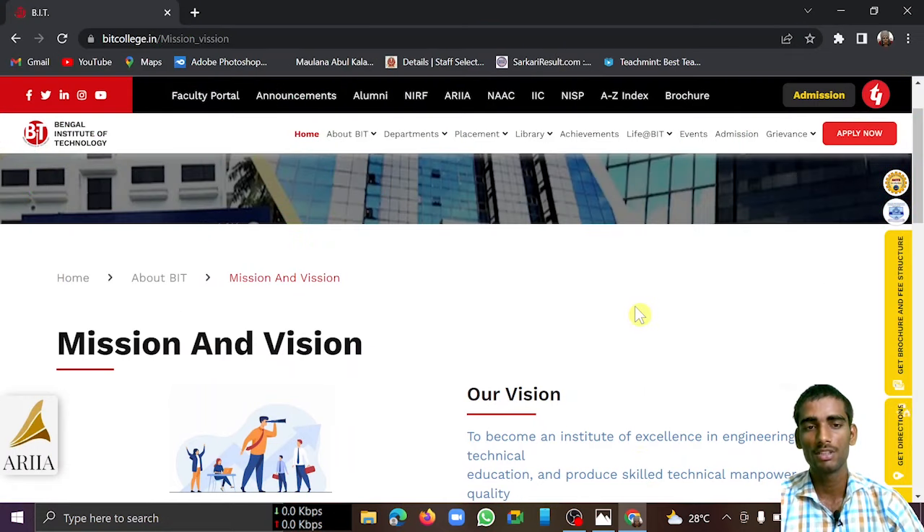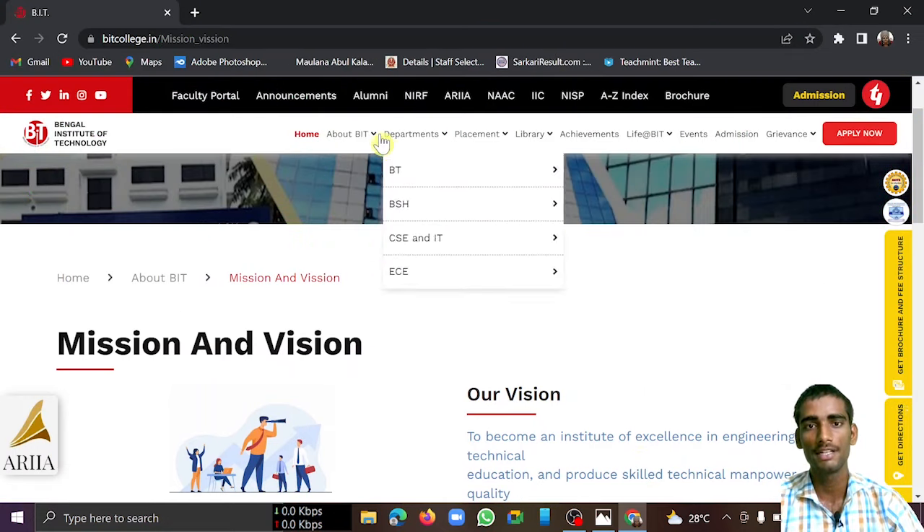Talking about the departments available here: BT (Biotechnology), CSC (Computer Science), IT (Information Technology), and EC (Electronics and Communication) — these are all the departments available at this college.